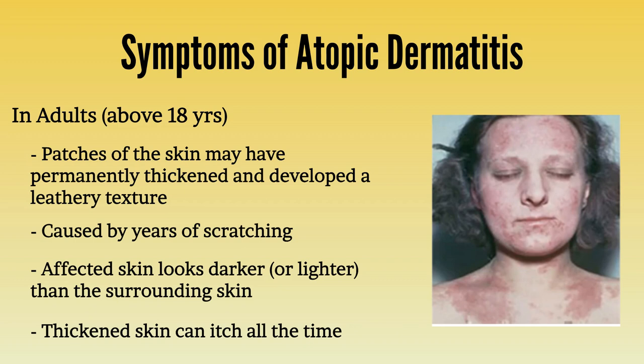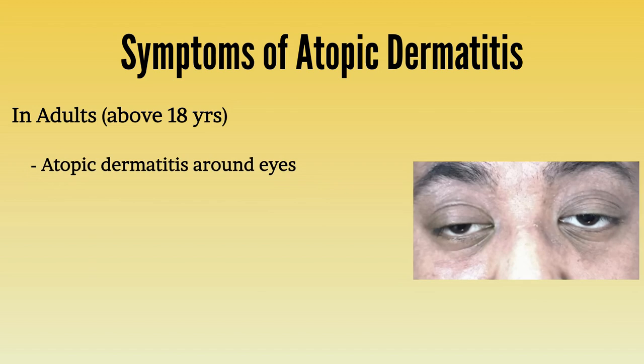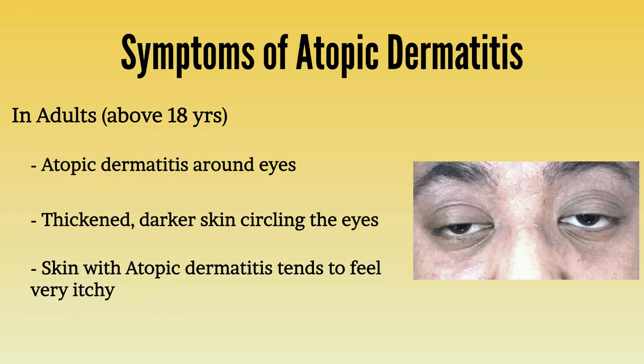Adults, unlike children, often have atopic dermatitis around their eyes. You will often see thickened, darker skin circling the eyes, and the skin with atopic dermatitis tends to feel very itchy.